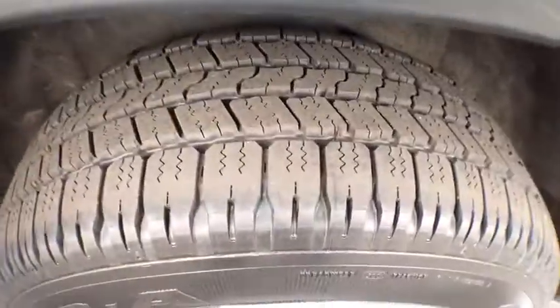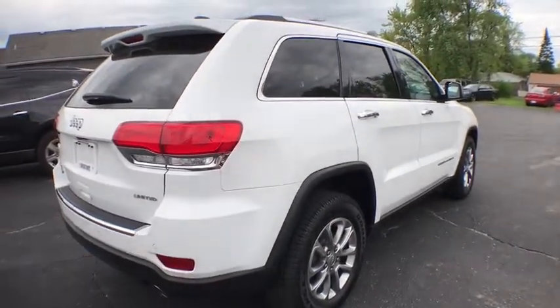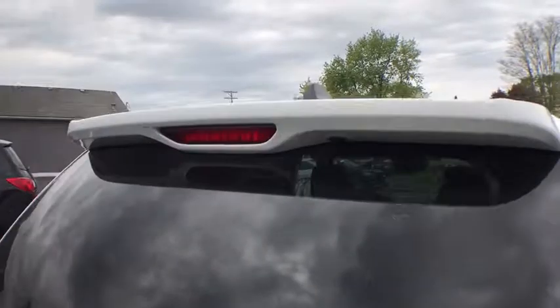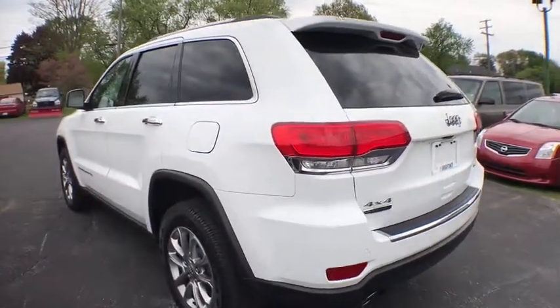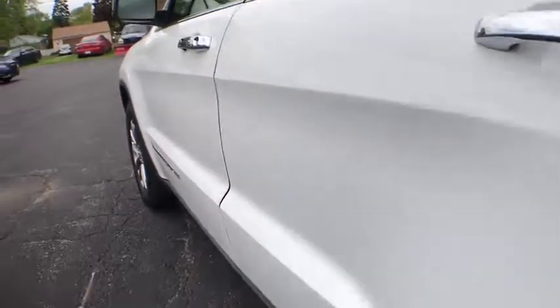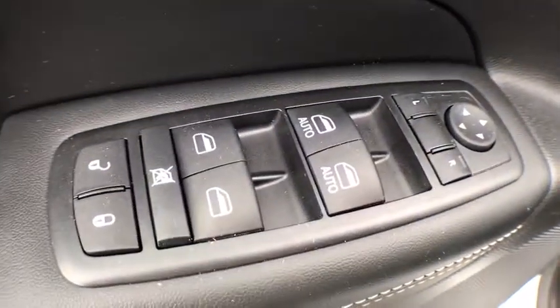Stability control, power passenger seats, remote engine start, keyless entry, steering wheel audio controls, traction control, power liftgate, anti-lock braking system, backup camera, Bluetooth, leather wrapped steering wheel, power steering, adjustable steering wheel, aluminum wheels, cruise control, four-wheel disc brakes, floor mats, auto dimming rear view mirror, four-wheel drive.